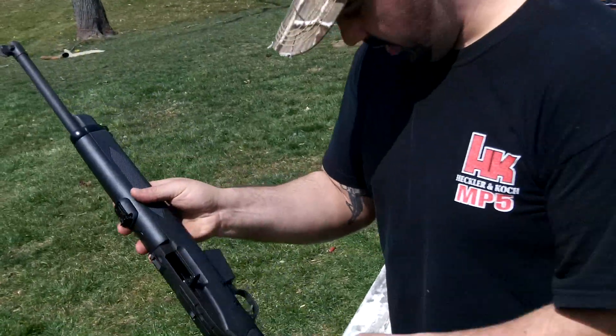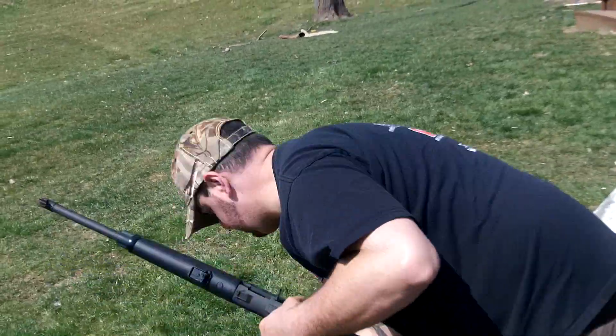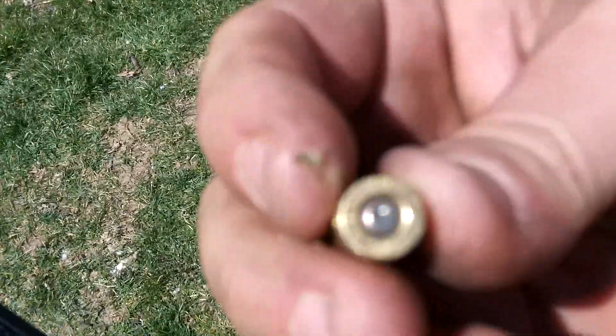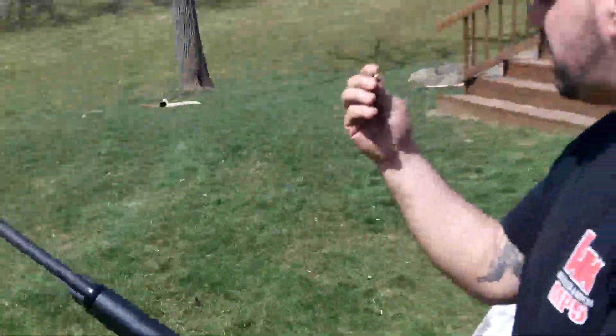Nice gun. Smooth. Ran it. I don't know what happened here — that's a full primer hit.